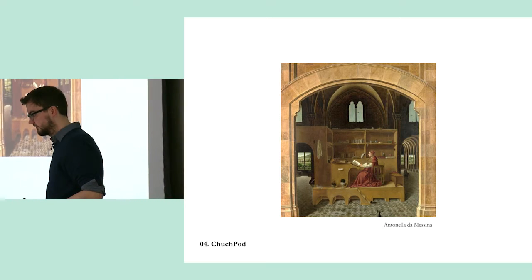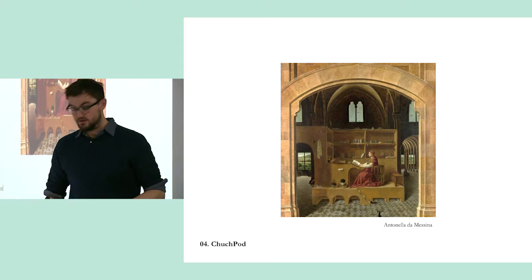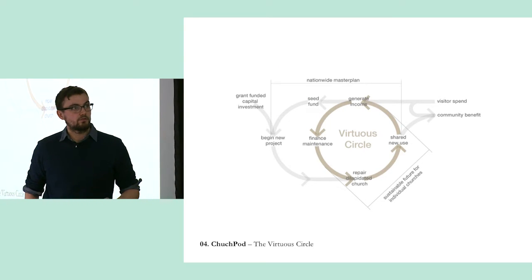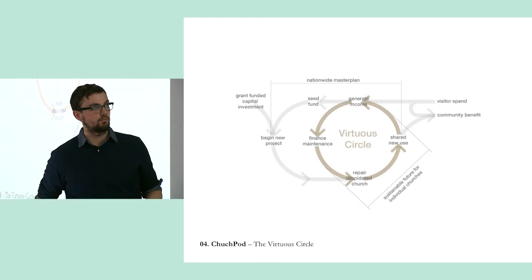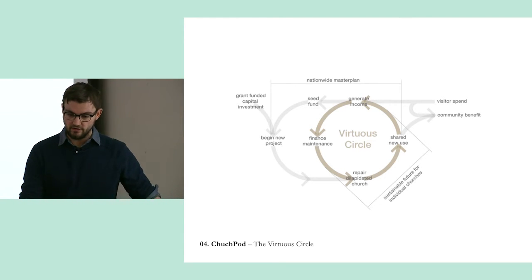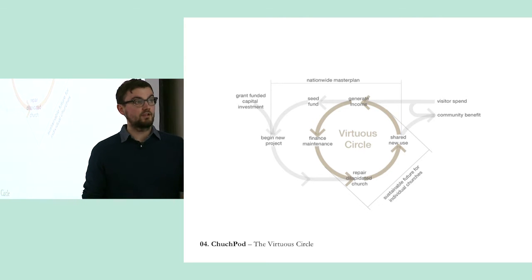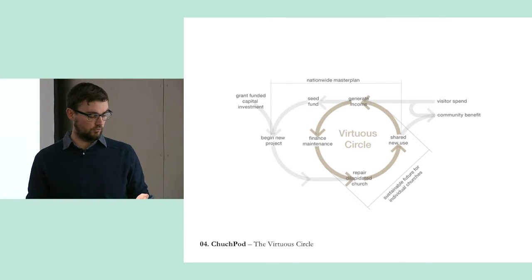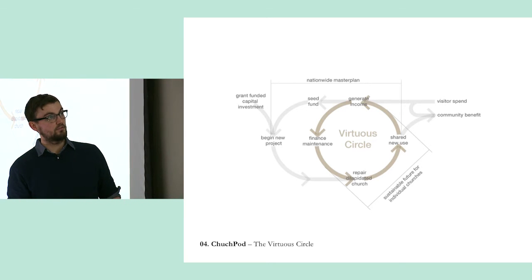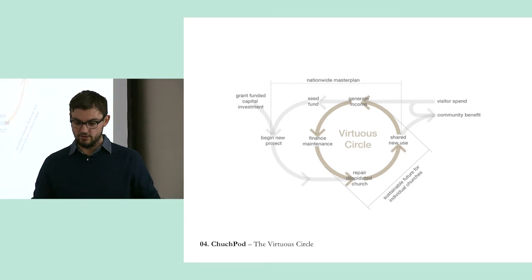This is a great painting — Saint Jerome in his study. He's put himself a little pod in and he's translating the Bible into Latin in an otherwise very underused nave. That just goes to show there's no new ideas under the sun. That project became known as the Virtuous Circles project by the Church of England. There are two strands: one looking at a specific individual church, and then a wider overarching master plan for how this could potentially roll out across the entire country and crack that problem we were talking about earlier.